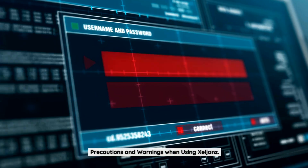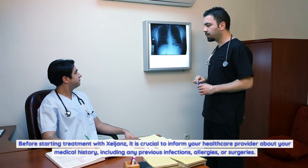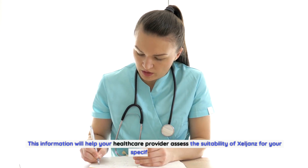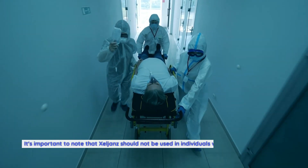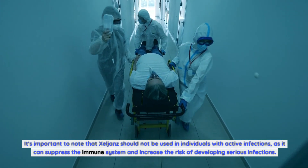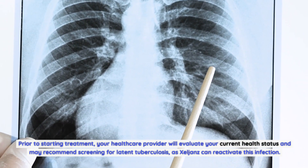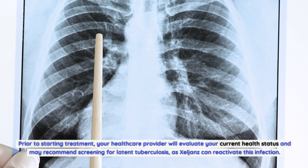Precautions and Warnings When Using Zelyans. Before starting treatment with Zelyans, it is crucial to inform your healthcare provider about your medical history, including any previous infections, allergies, or surgeries. This information will help your healthcare provider assess the suitability of Zelyans for your specific situation. It's important to note that Zelyans should not be used in individuals with active infections, as it can suppress the immune system and increase the risk of developing serious infections. Prior to starting treatment, your healthcare provider will evaluate your current health status and may recommend screening for latent tuberculosis, as Zelyans can reactivate this infection.